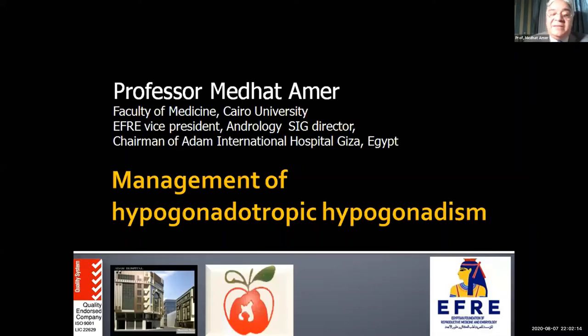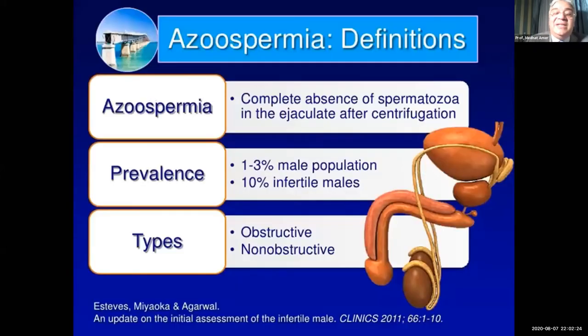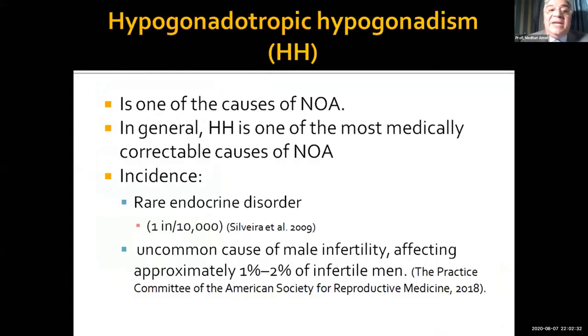I'm going to complete our workshop about azoospermia with the easy task, which is the management of hypogonadotrophic hypogonadism. As you have seen today, we have the two major types of azoospermia — obstructive and non-obstructive — and hypogonadotrophic hypogonadism is one of the causes of non-obstructive azoospermia.